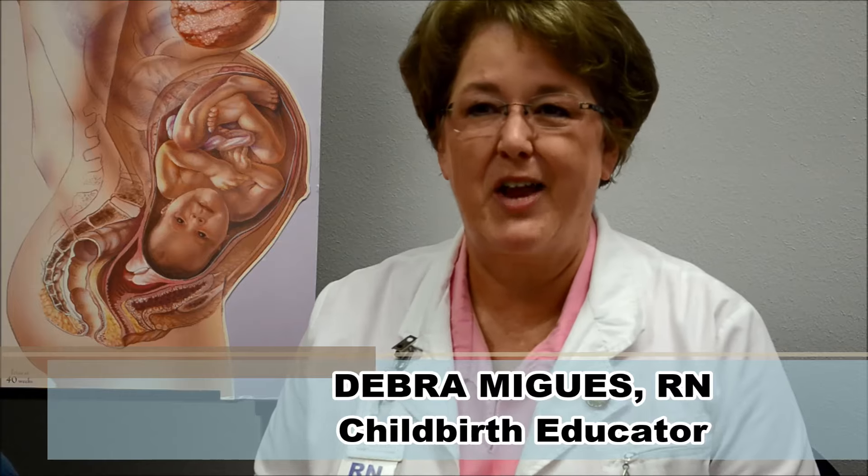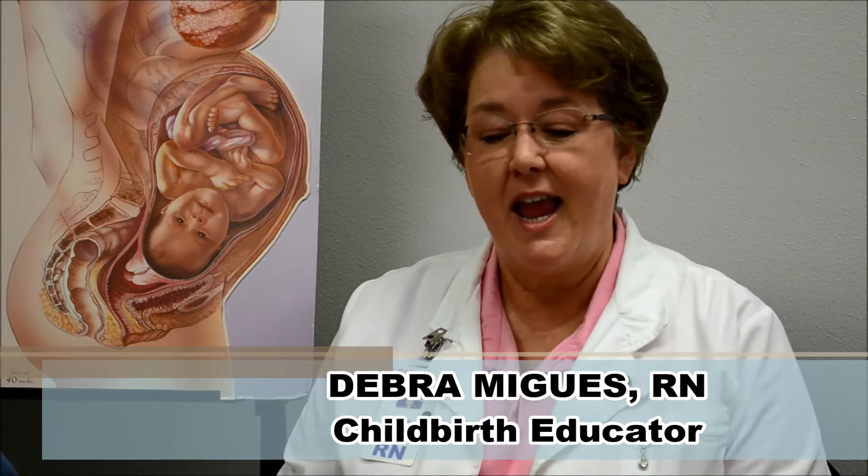Hello, my name is Deborah Migas. I'm one of the childbirth educators here at Rapides Regional Medical Center. And the question is, what do contractions feel like?